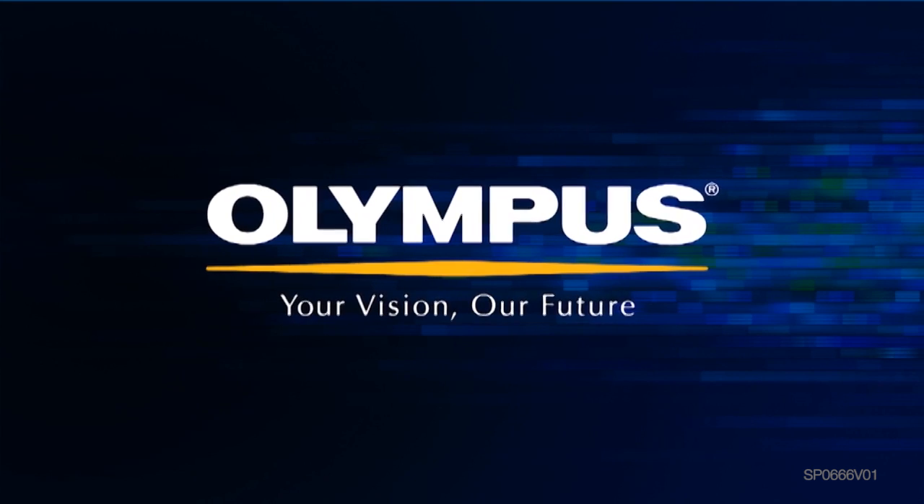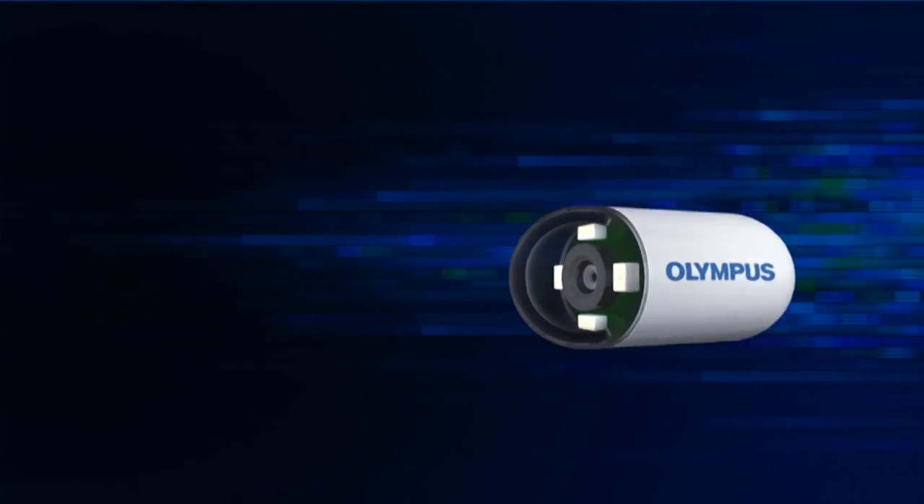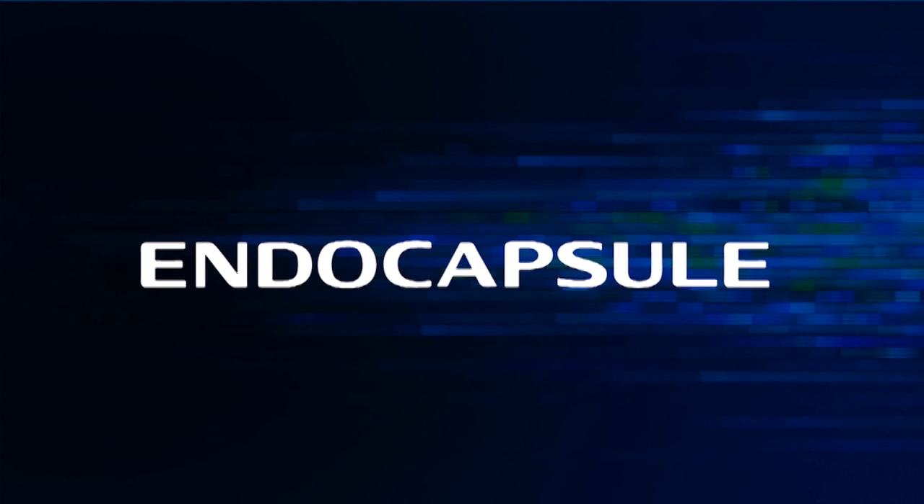For more than half a century, Olympus has been a leader in the field of medical endoscopy. Since releasing our first generation endo-capsule system, we've been refining our capsule endoscopy design and technology. And now we're introducing the next generation. With the Olympus Endo-Capsule 10 system, we're ushering in a new era in capsule endoscopy.